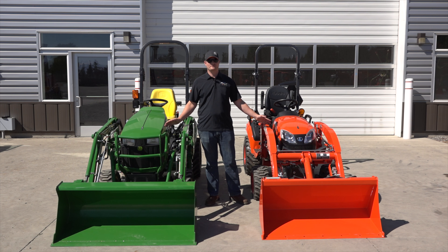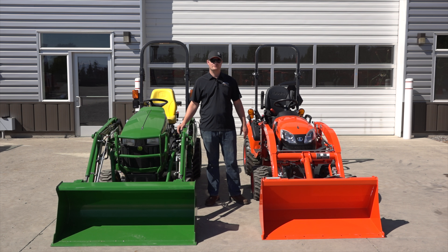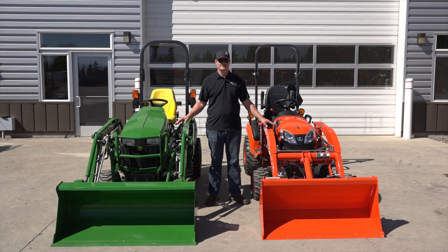Hey, this is Mike with Scolton's Equipment. I'm here to show you which one is really the fastest loader to take off — the Kubota versus the John Deere. Let the race begin.